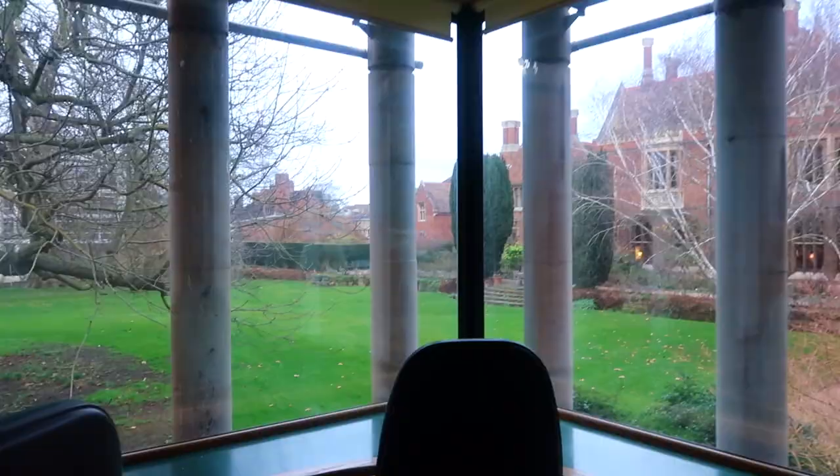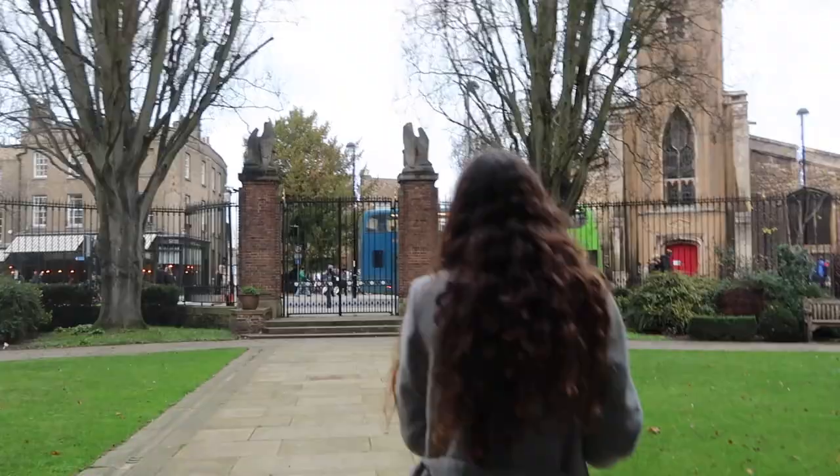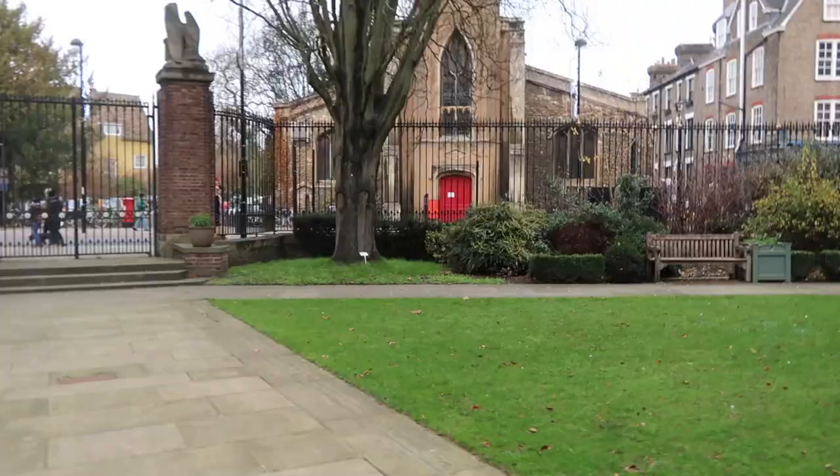From chapel court you can also get to North Court. North Court is a court where you might live as a first year undergraduate student, but remember that all the rooms in North Court are set, so you will definitely have somebody to share your kitchen and bathroom with.